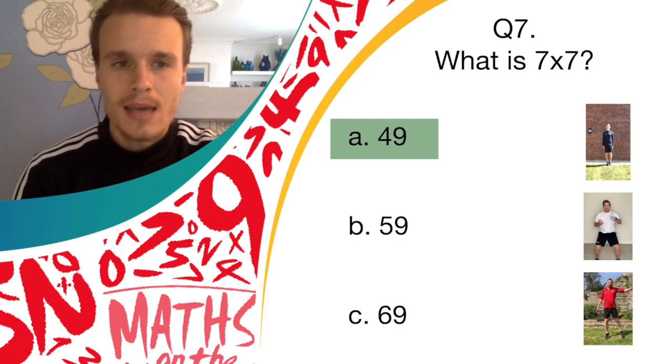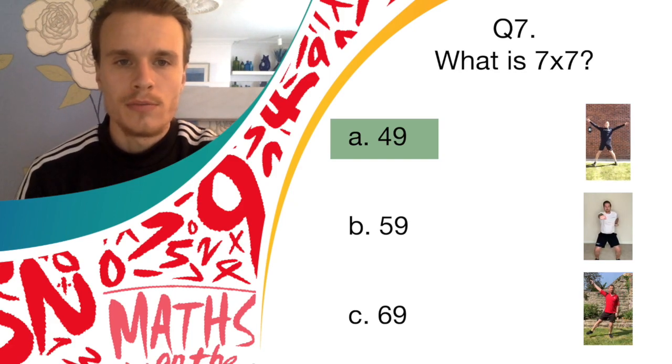Okay, so the answer was A, 49. So if you were doing star jumps, brilliant job — there's a point for you. On to question eight.